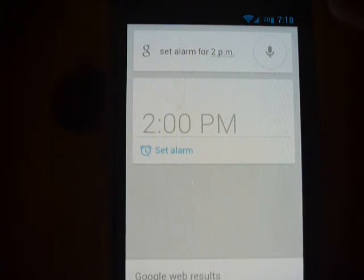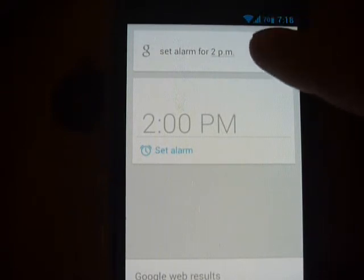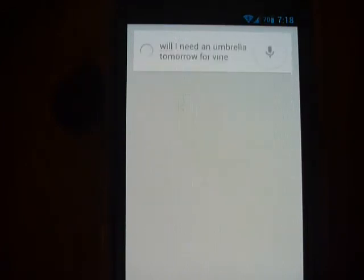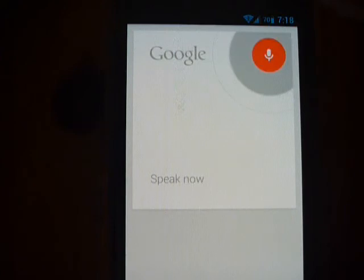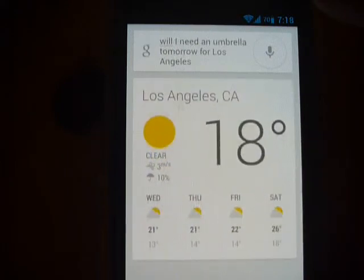Another thing demonstrated on Google Now was asking whether you need an umbrella. Will I need an umbrella tomorrow for Irvine? It didn't catch Irvine, so I tried again: will I need an umbrella tomorrow for Los Angeles? No, rain is not expected tomorrow in Los Angeles. The forecast is 21 degrees and partly cloudy.